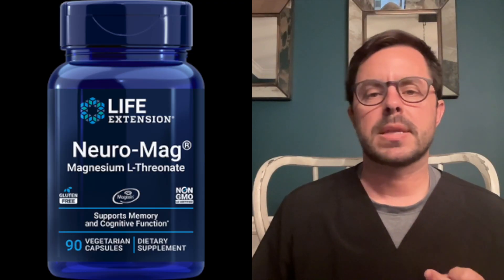Hey everyone, Dr. Bell here with another supplement review for you. Today I'm excited to talk about Neuromag by Life Extensions. This is an innovative magnesium supplement that can help boost brain health and cognitive function.